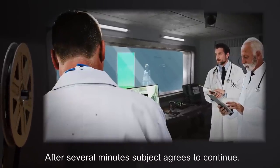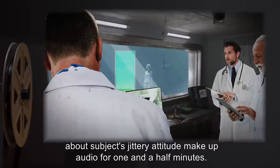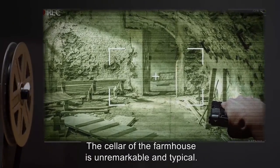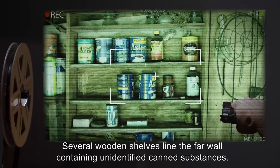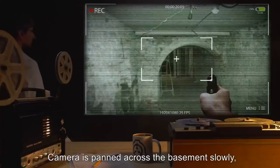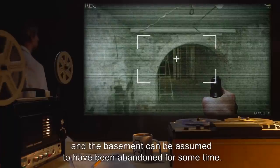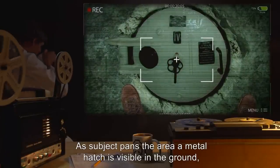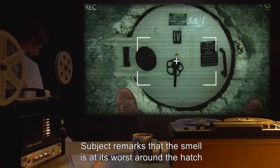After several minutes, subject agrees to continue. Communication to subject is muted, and control makes commentary about subject's jittery attitude for about one and a half minutes. Communication restored as subject reaches bottom of stairs. The cellar of the farmhouse is unremarkable and typical — several wooden shelves line the far wall containing unidentified canned substances, broken light fixtures sway gently from support beams. No evidence of footprints are visible, and the basement can be assumed to have been abandoned for some time. Subject begins to comment about a stench. A metal hatch is visible in the ground, similar to a bulkhead on a submarine with a turn handle. Subject remarks that the smell is at its worst around the hatch, and the dirt around the hatch is noted as being clumped and clay-like.